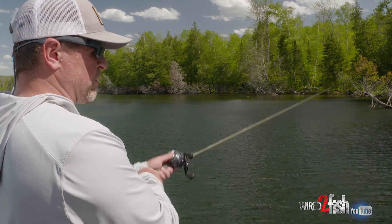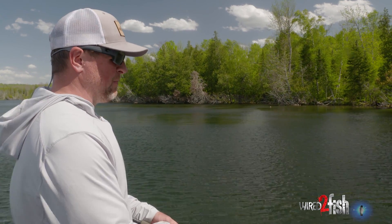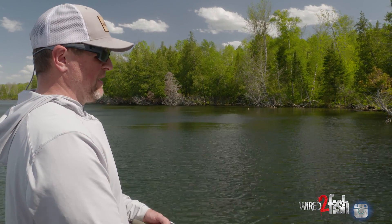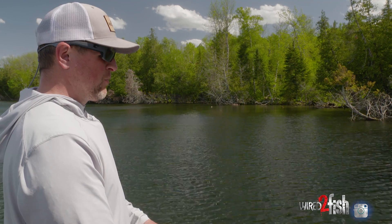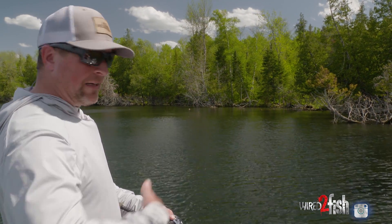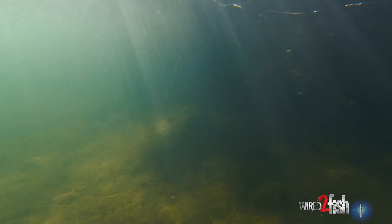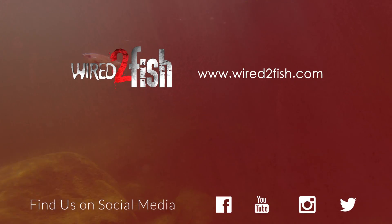A lot of guys will fish post-spawn cruising bass still up on the bank with Neko rigs, Senkos, or wacky rigs, and that's fine — but definitely don't give up on the moving baits at that time. They can still trigger the heck out of bass, particularly when the gills are coming up and those bass are coming out and meeting them. Throw something in there that disrupts the school, gets the forage in a lather, and gets those bass honed in on that bait.